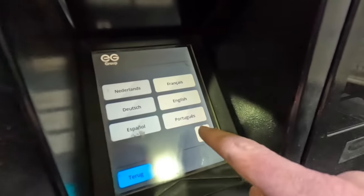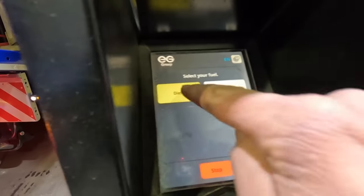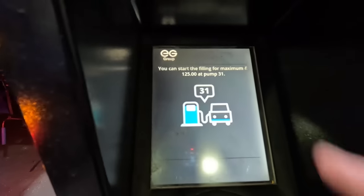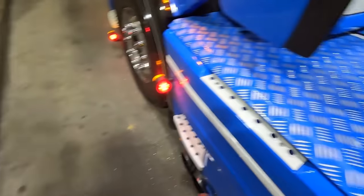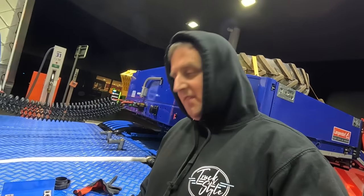It's just starting to get towards the red - I'm getting a bit nervous about it. It's cost us 26 euros 94 and we've done 137 kilometres in Belgium. Let's go see how we pay for this fuel. Diesel, pump 31. You can start filling - 125 euros maximum. This is my first European fuel up so I have to put this in then put my card in.